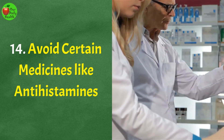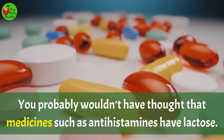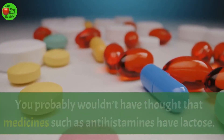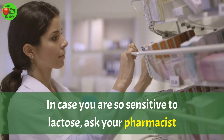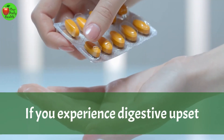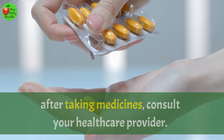Number 14: Avoid certain medicines like antihistamines. You probably wouldn't have thought that medicines such as antihistamines have lactose. It may not be labeled on the seal, but it is present. In case you are very sensitive to lactose, ask your pharmacist or doctor to check the fillers in your medicines. If you experience digestive upset after taking medicines, consult your healthcare provider.